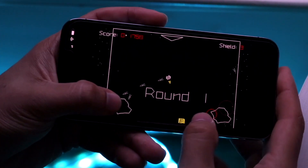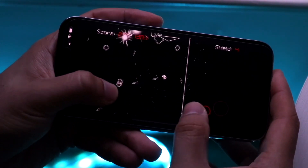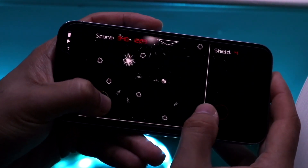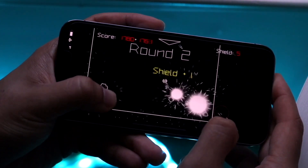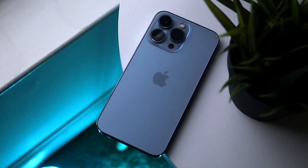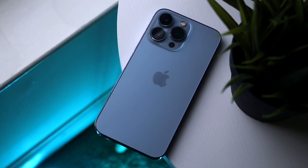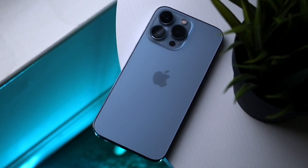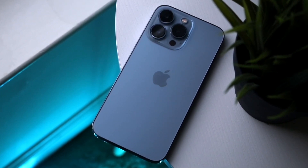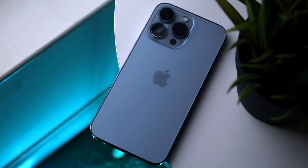One big rumor we saw not too long ago was the size increase of these cameras. On the back, we're going to be getting a bigger size camera — that's what all the rumors have been suggesting. For those who don't know, the iPhone 13 Pro and 13 Pro Max camera on the back is massive. Whenever I use these cameras, I'm always noticing how somewhat top-heavy these phones are.